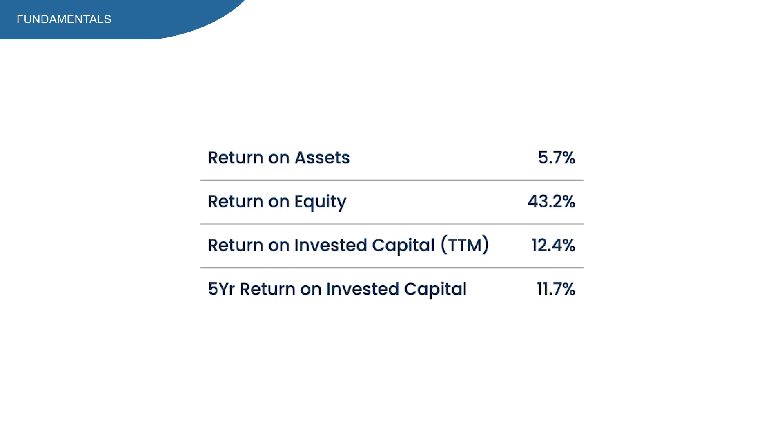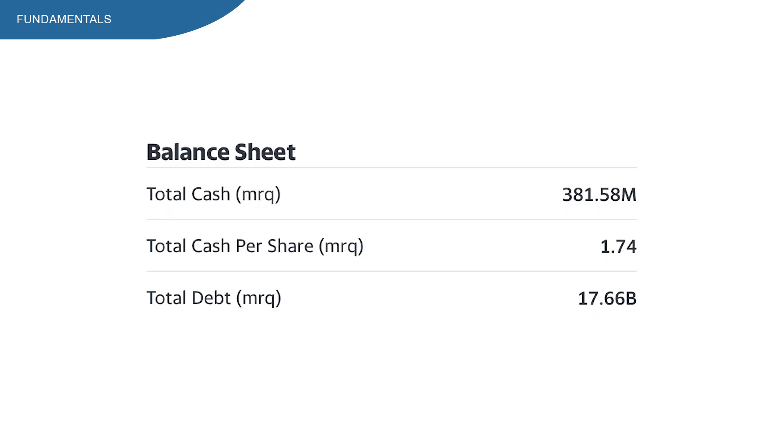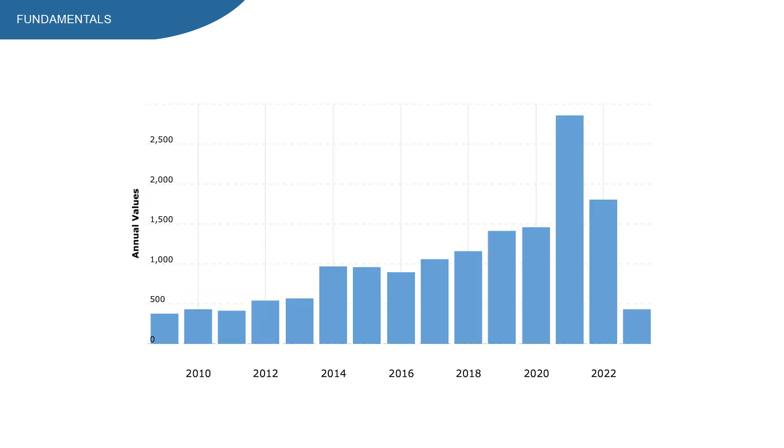Return on assets is sitting at 5.7%, which is below my 10% minimum. Return on equity looks really good. Return on invested capital is at 12.4%, which is a really good number, and slightly above the 5-year average. Current ratio is at 1.29, which is decent — I prefer below 2 for this type of company. Total debt is at $17 billion, with total cash at only $381 million, so they cannot pay down a big chunk of the total debt. Free cash flow is going up quite nicely over the longer term, though most recently it's having some problems. Shares outstanding are going down in the long run, which increases ownership, raises EPS, lowers the PE ratio, and makes it easier to maintain and grow dividends.